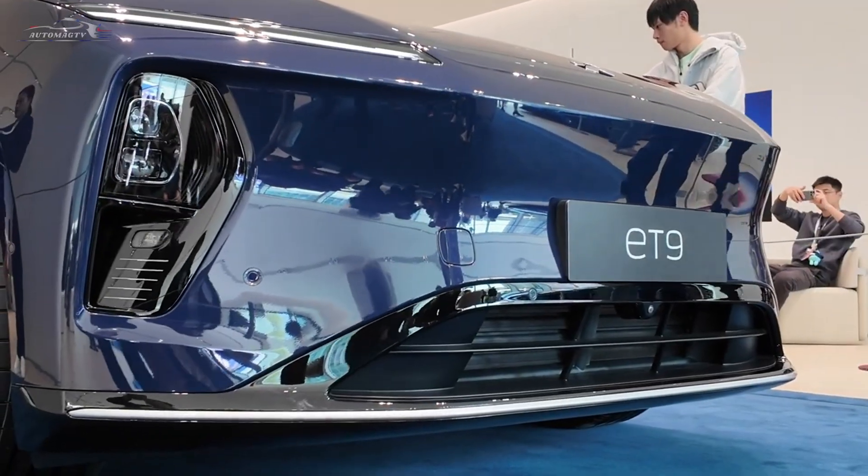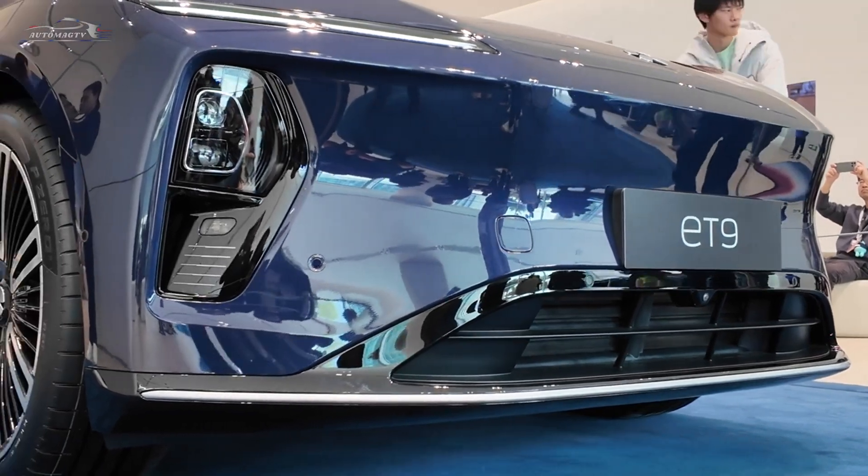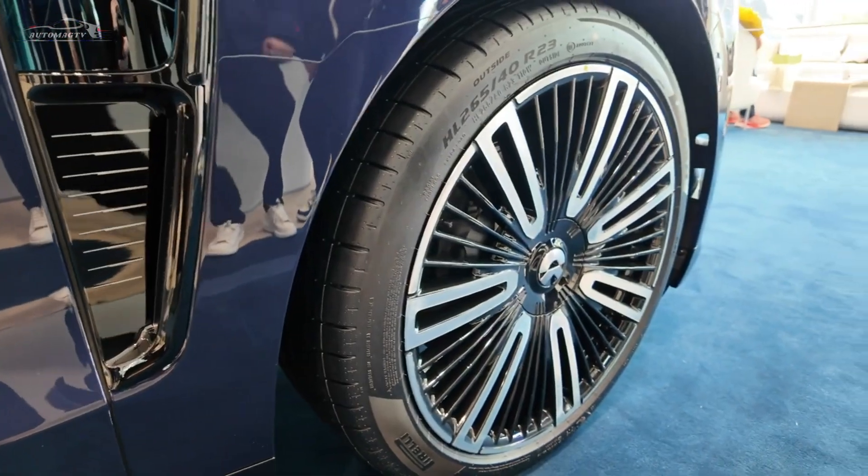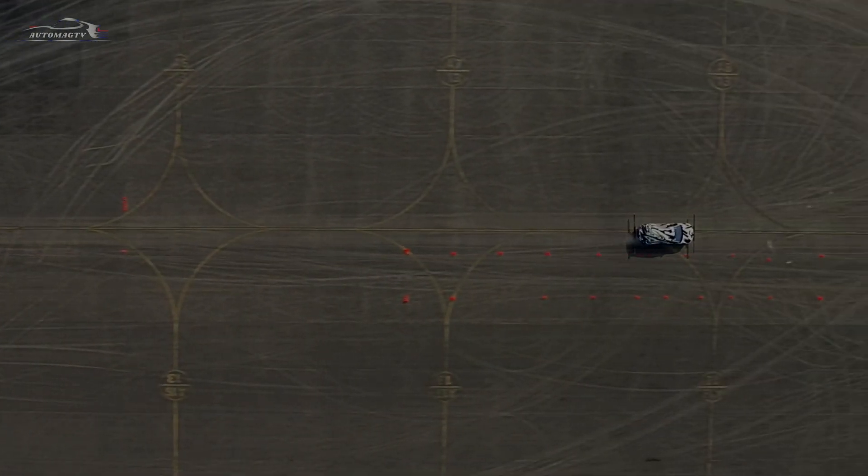If you want to be part of the future, the NIO ET9 is the perfect choice for you. Friends, don't miss out. Share your thoughts about the NIO ET9 in the comments. The future is already here.